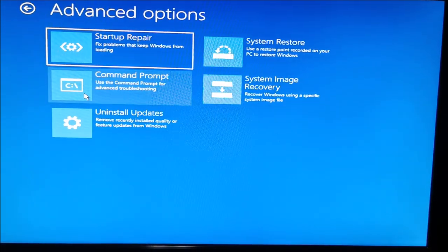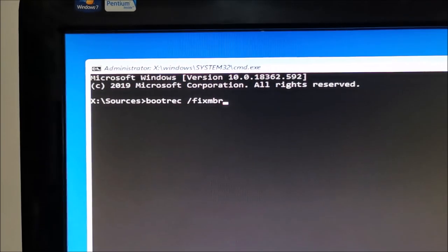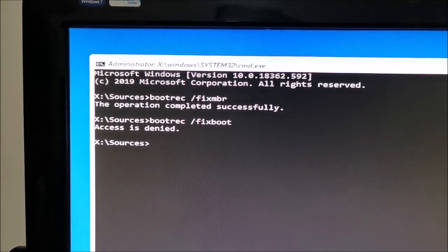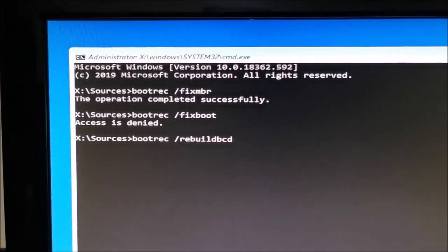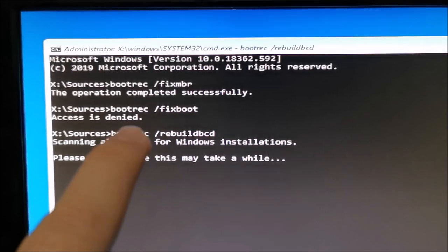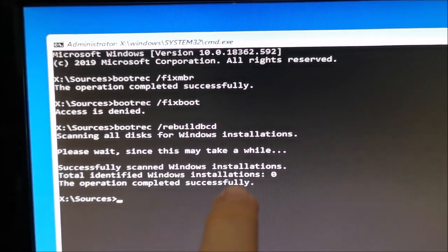Go to Troubleshoot, then Command Prompt. Here we need to enter a few commands. The first one — hit Enter, done. The next one entered but gives 'Access Denied' — that's not good. Let's try the last command. This one seems to be doing something. Hopefully we'll get away without that other one working. 'The operation completed successfully' — great.